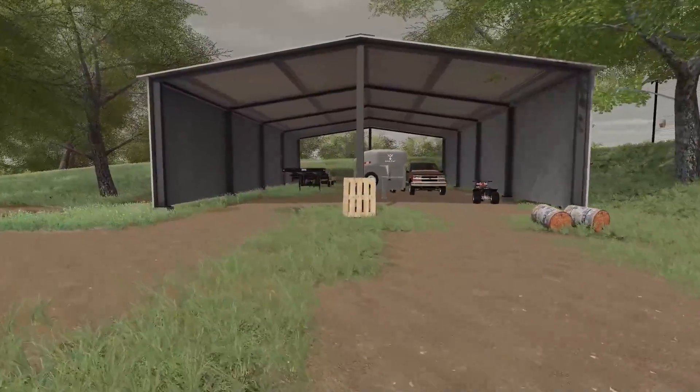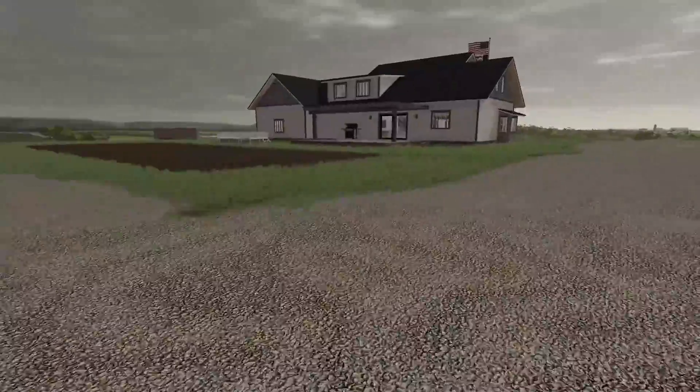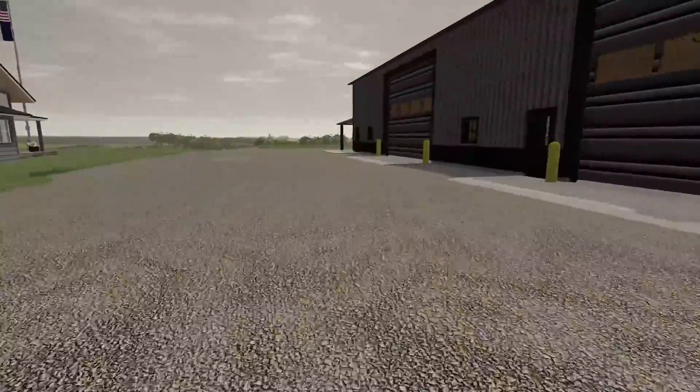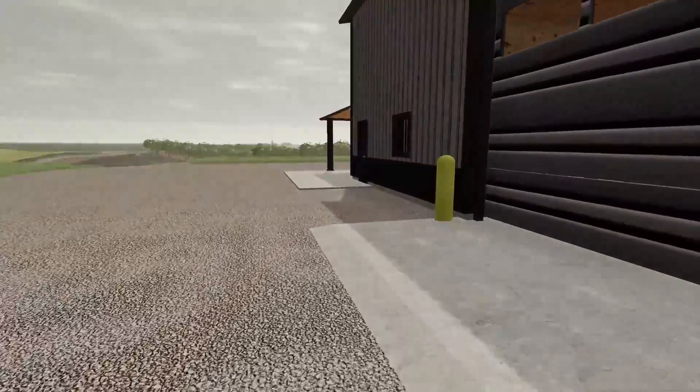I gotta move some things out of this shed so we can put some more seed in. We're getting a big delivery of seed and liquid fertilizer today, so we might get seeding - I'm not too sure. Anyway, if you guys enjoyed today's video, be sure to drop a like and subscribe if you're new.